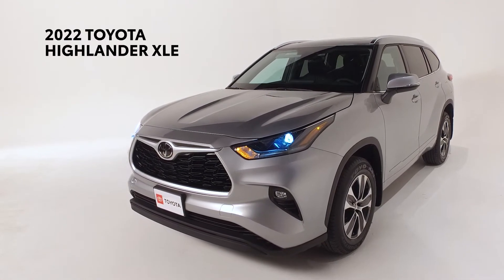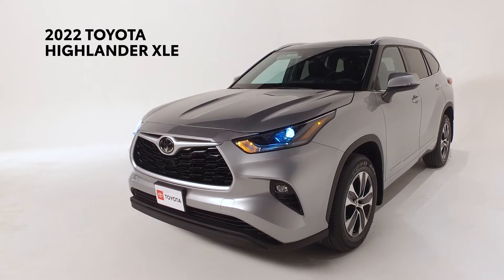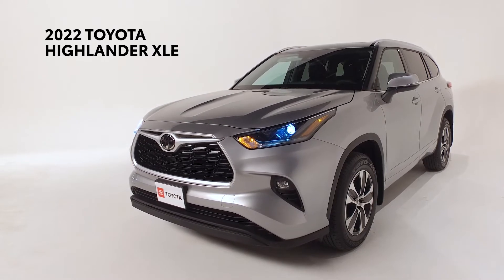Today we're featuring the new Toyota Highlander XLE that seats 7 and gets up to 27 miles per gallon.